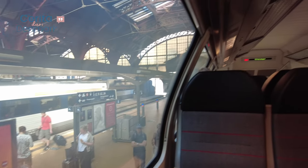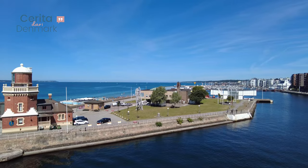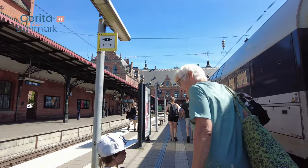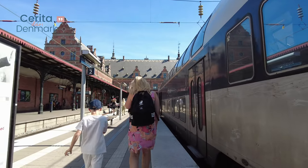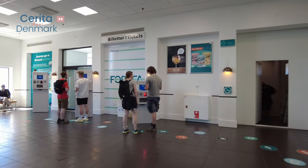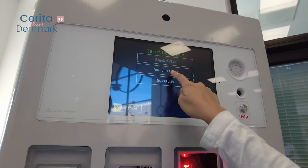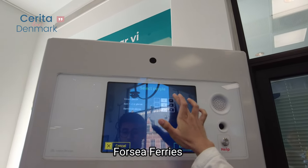To get to Helsingborg, we'll be taking a train from Copenhagen and then a ferry ride from Helsingør. You can buy a 24-hour ticket to explore the Copenhagen and Helsingborg area. This ticket can be bought in the Skantrafikken app for around 300 Danish kroner for two people. You can also buy a one-way ticket in the app or from the vending machines in the ForSea Ferry Terminal.